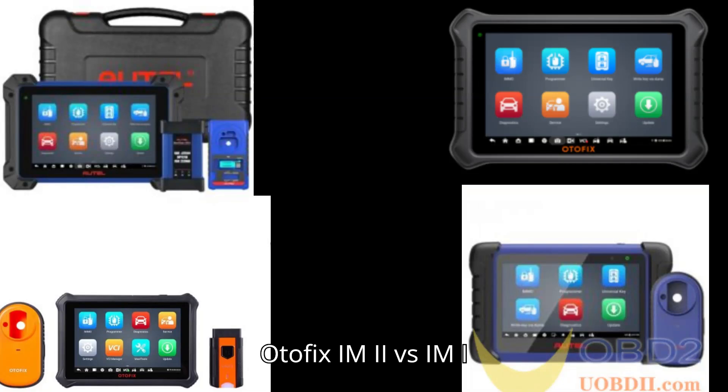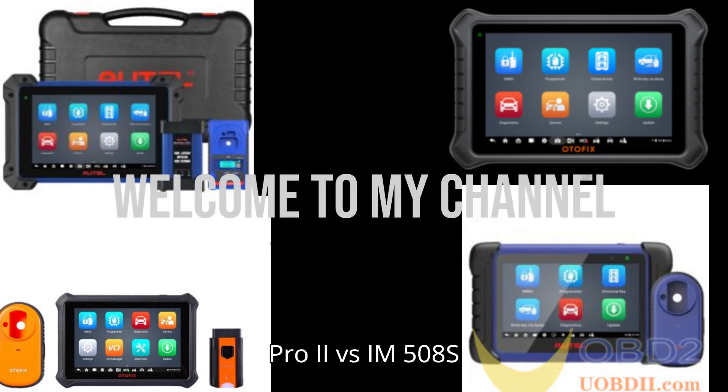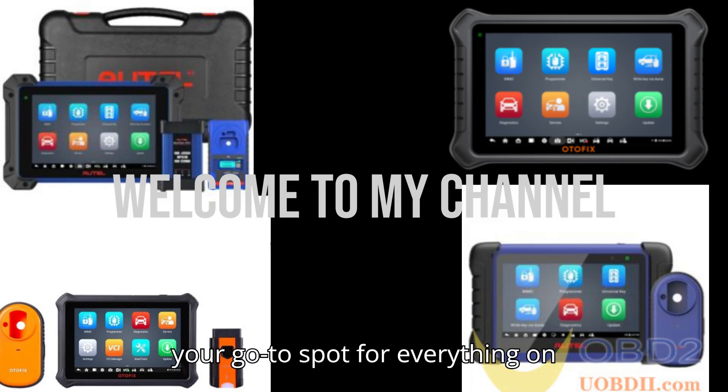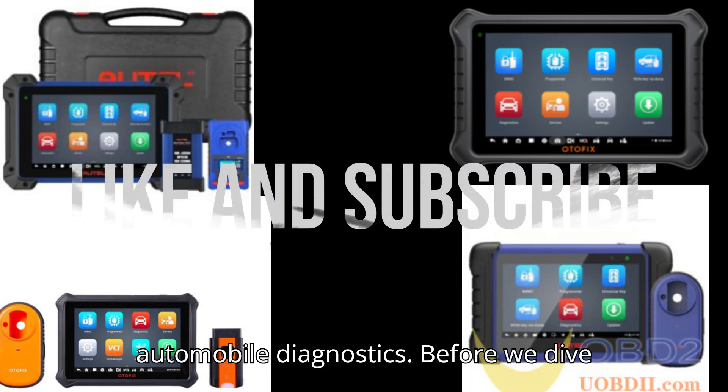Otofix IM 2 vs. IM 1 vs. AutoMax MIM 608 Pro 2 vs. IM 508S. Hey everyone, welcome back to my channel, your go-to spot for everything on automobile diagnostics.